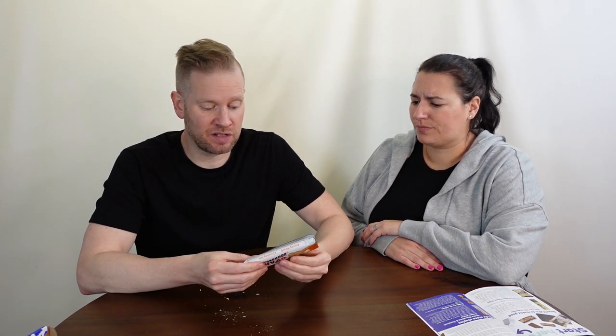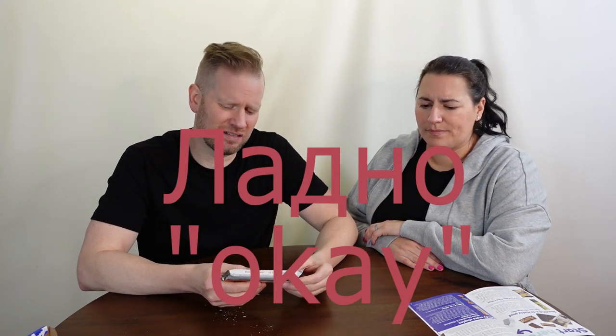Not awful, but kind of weird. It's all in Russian so you get that legit cultural vibe. It's a cultural experience of not tasting very good. It's a Ladna, I think — okay.